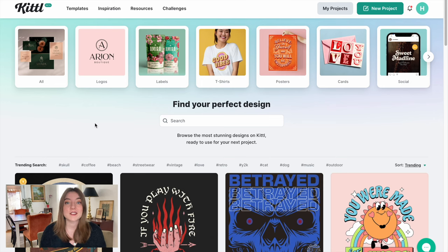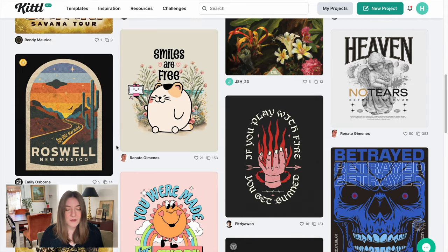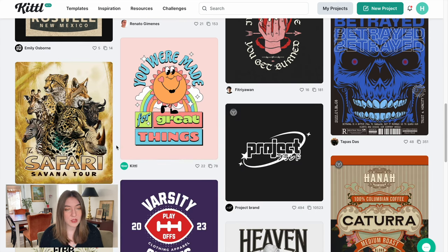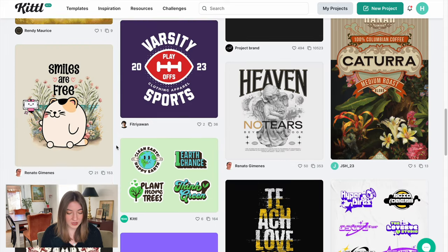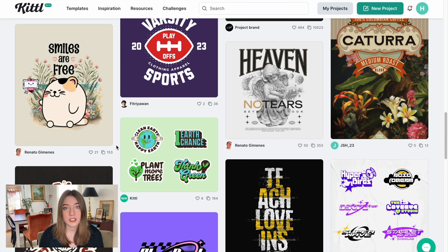The first shirt I want to design is something in the cabin cottage niche, which is super popular already this spring. Let's take a look at their templates and see what we can find to work from. There are so many different templates you can use, and with a Kittle account you can use any of them commercially as long as you make some changes. It just takes a few minutes to find a template, change it a little bit, and have a great design that looks super professional.